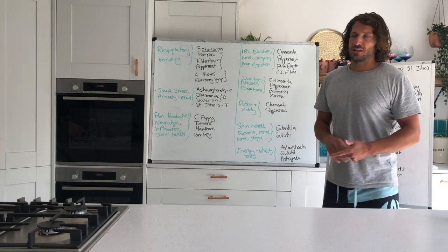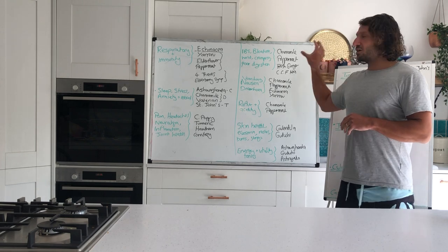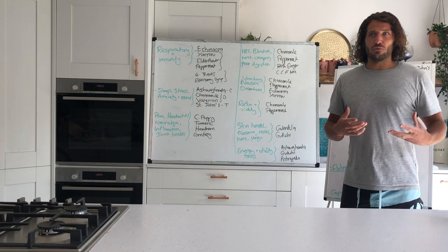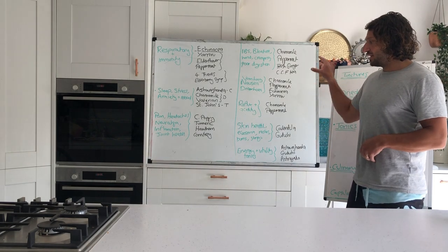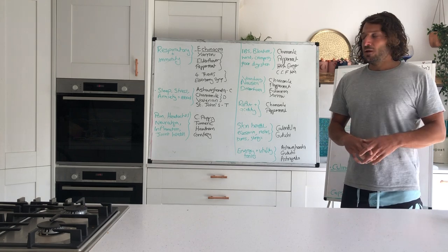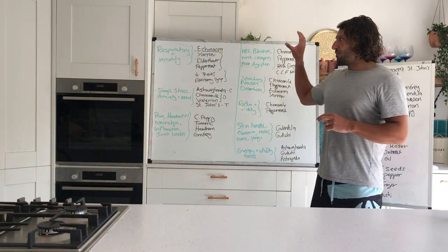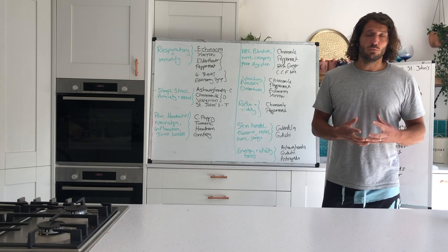Then pain and inflammatory conditions: headaches, migraines, joint problems, musculoskeletal problems, sports injuries, toothaches. Digestive dysfunction is really common: IBS, bloating, cramping, colicky pain, diarrhea, gastric infections, reflux, heartburn. Then skin health and first aid — cuts, bruises, stings, burns. And energy and vitality tonics for when you're feeling fatigued, run down, or exhausted physically or mentally. For the respiratory and immunity side, echinacea is really important.